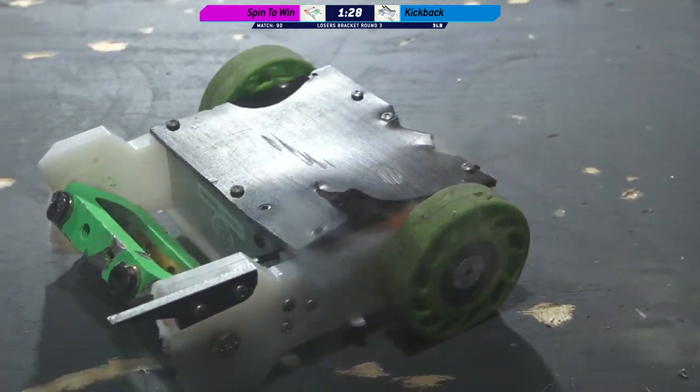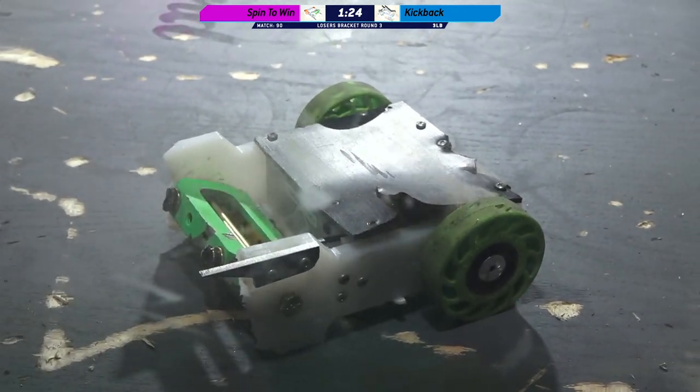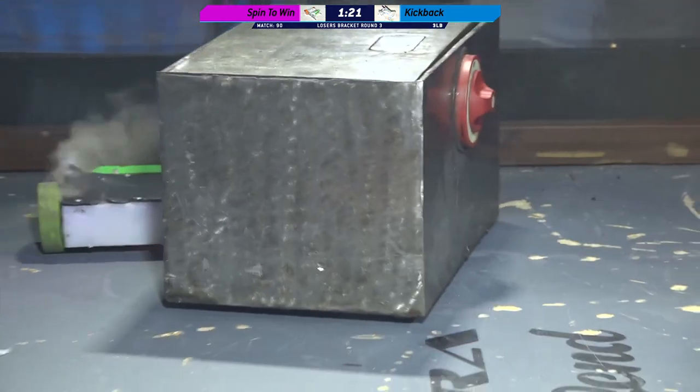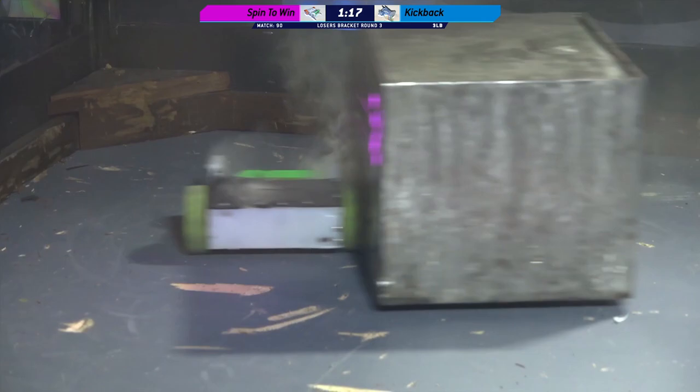Seen that tire? Oh boy. That's a lot of smoke. Is this potentially a fire? Could it be batteries? I don't know. Where's Jim? We're starting to get in battery territory.